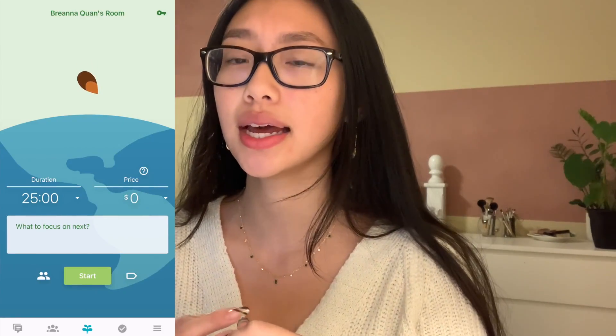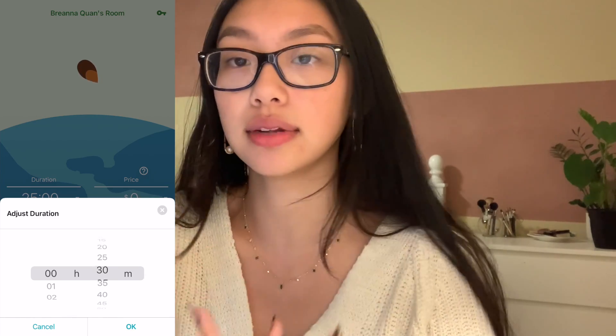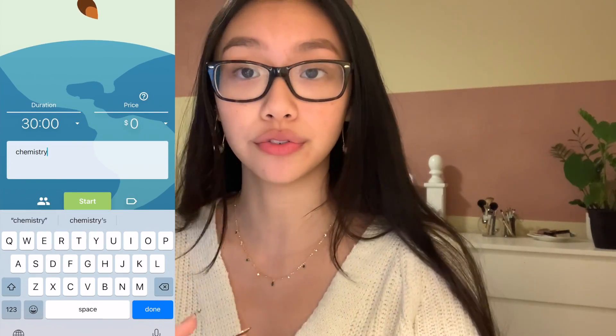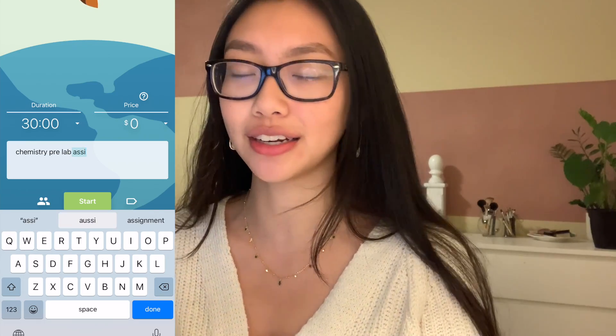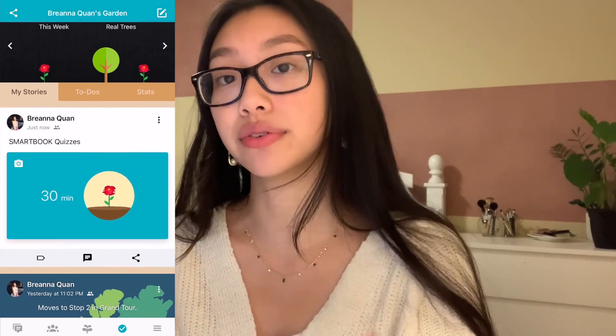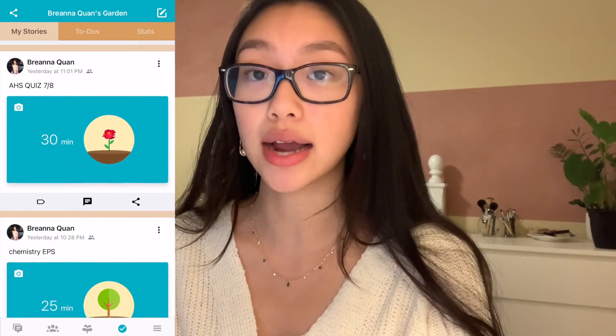Everyone has their own study technique — I like the Pomodoro timer, so I use the app Flora. It's a game where you plant a seed for a set amount of time, like 25 or 45 minutes. If you get distracted and leave the app, the plant dies — a little incentive to stay focused. I use Flora with Do Not Disturb so I can study productively without mindless distractions.